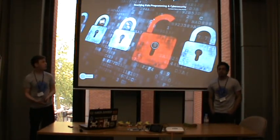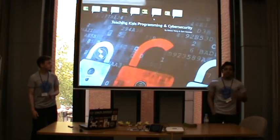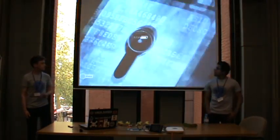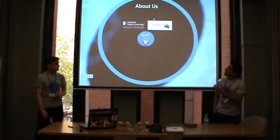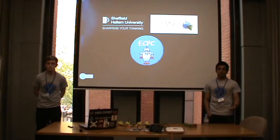Hi, welcome to our talk on teaching kids programming inside of Skiri. I'm Dalyan Teri and I'm Sam Sanu. I work with Dalyan on this project. We're Sheffield Hallam University students, where we study computer security with forensics.